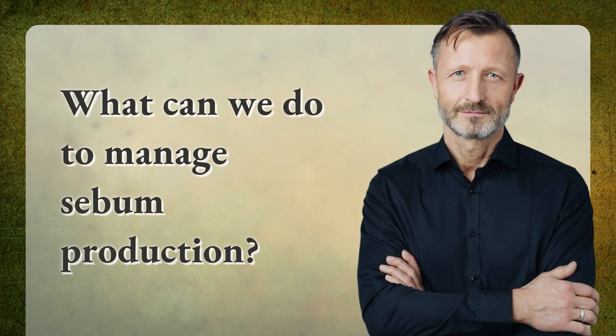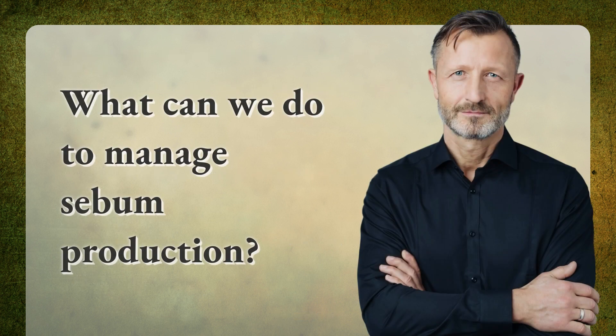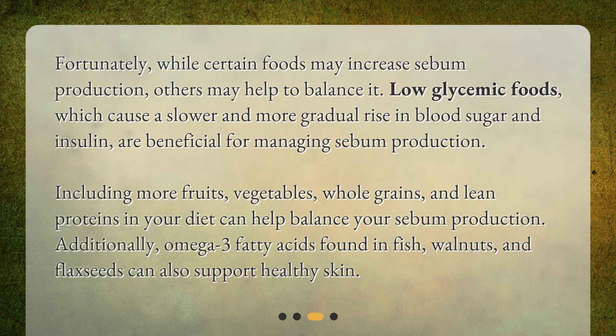What can we do to manage sebum production? Fortunately, while certain foods may increase sebum production, others may help to balance it. Low glycemic foods, which cause a slower and more gradual rise in blood sugar and insulin, are beneficial. Including more fruits, vegetables, whole grains, and lean proteins in your diet can help balance your sebum production.